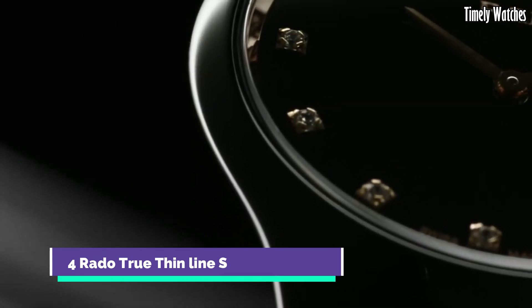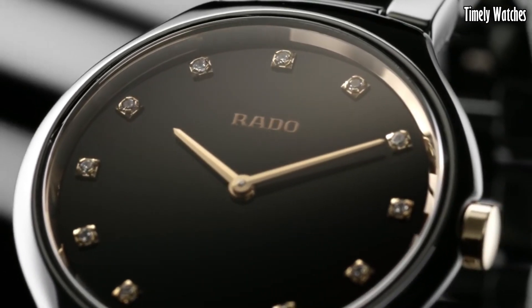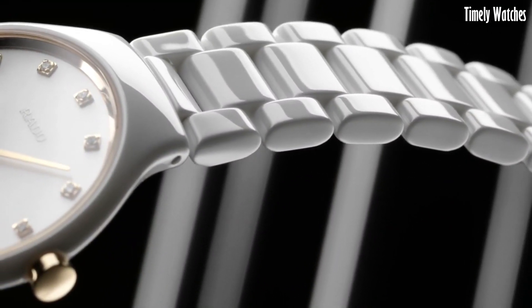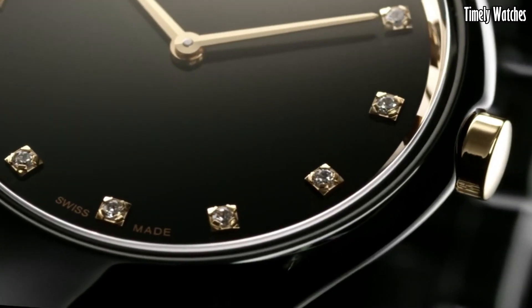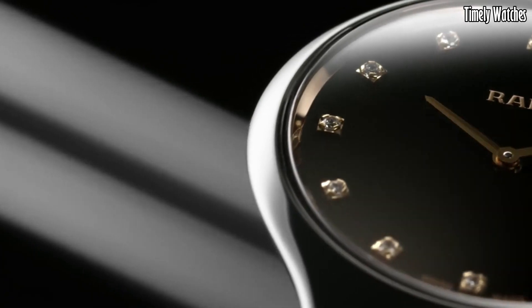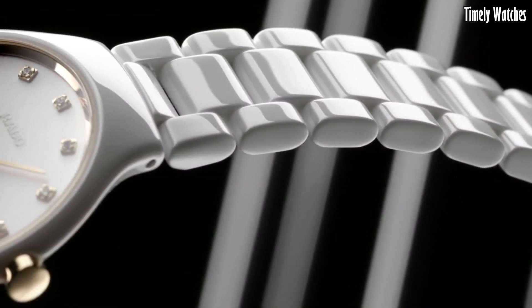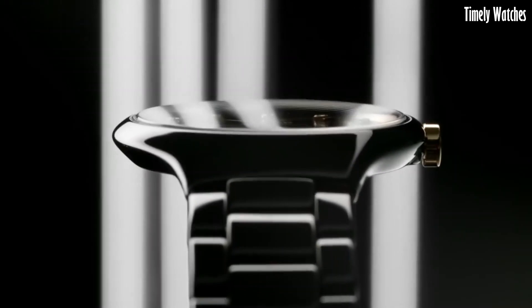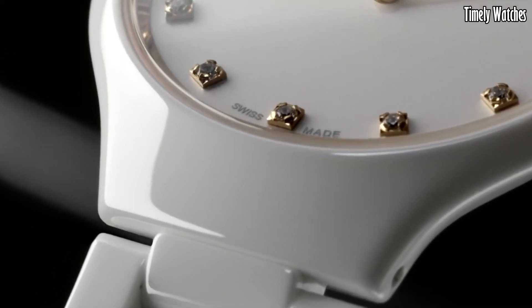Number 4: Rado True Thinline Set exemplifies pure sophistication and elegance. This Swiss watch features a slim and lightweight high-tech ceramic case and bracelet, ensuring unparalleled comfort. The minimalistic dial with sleek hour markers and hands exudes a timeless charm. Powered by a precise quartz movement, it guarantees accurate timekeeping. The Rado True Thinline is a perfect blend of minimalist design and cutting-edge technology, making it a favored choice for those seeking a refined and stylish accessory that stands out in its simplicity.